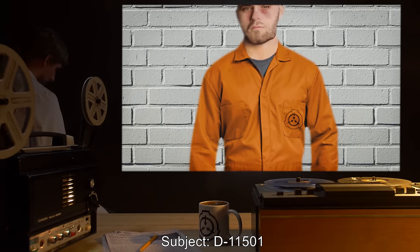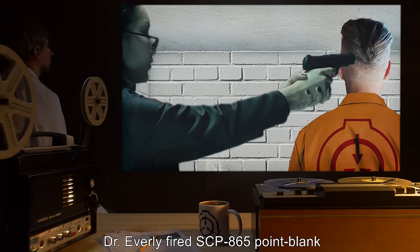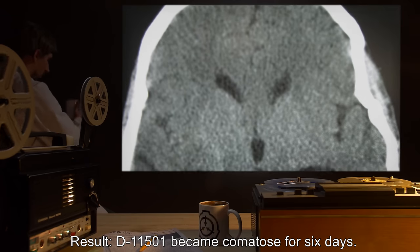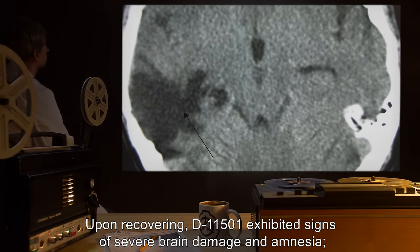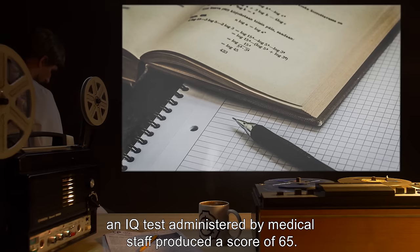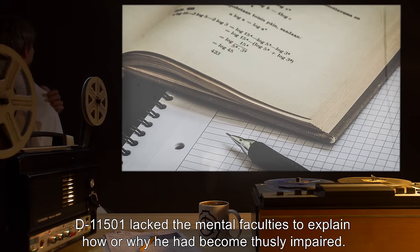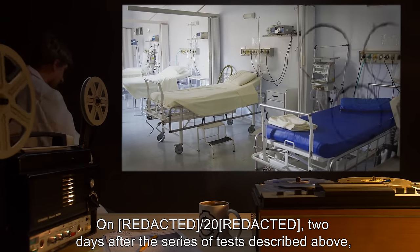Time: 3:02 PM. Subject: D-11501. Procedure: Dr. Everly fired SCP-865 point-blank into D-11501's cranium. Result: D-11501 became comatose for six days. Upon recovering, D-11501 exhibited signs of severe brain damage and amnesia. An IQ test administered by medical staff produced a score of 65. D-11501 lacked the mental faculties to explain how or why he had become thusly impaired.